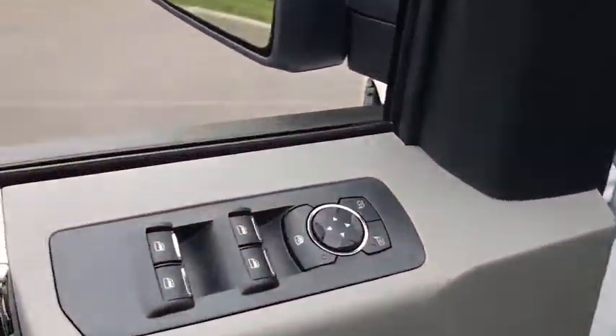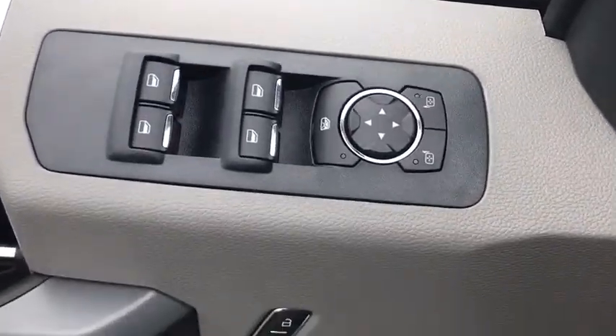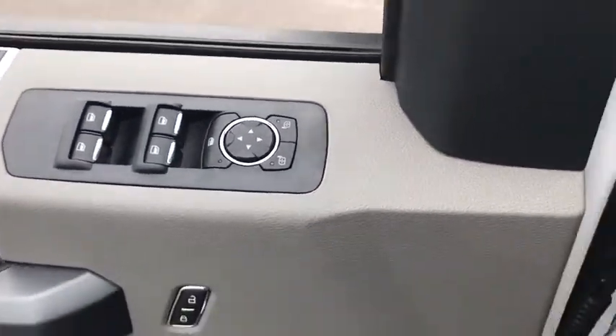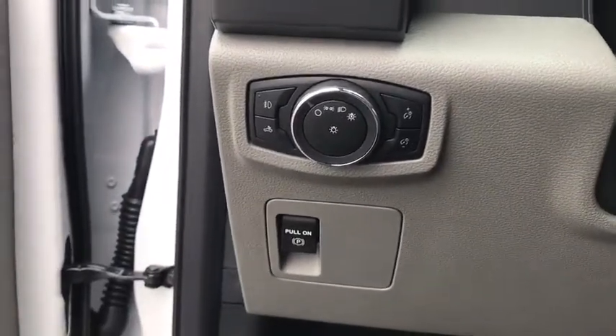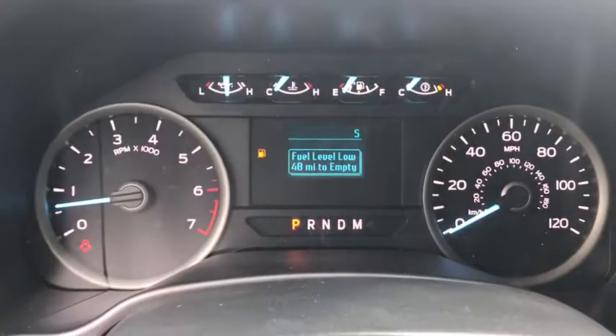Remote keyless entry, driver vanity mirror, tilt steering wheel, passenger vanity mirror, speed control, front license plate bracket. If affordable style and reliability are what you're looking for, this vehicle couldn't be more perfect. Drive it today.